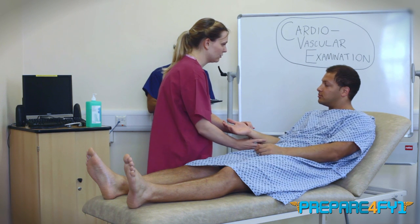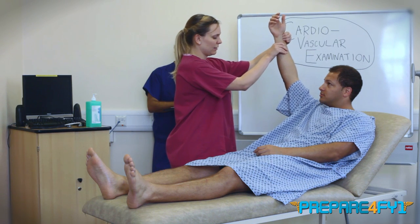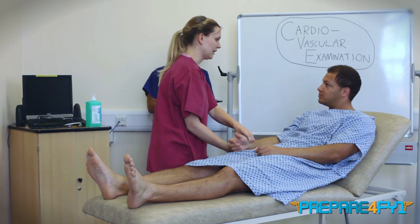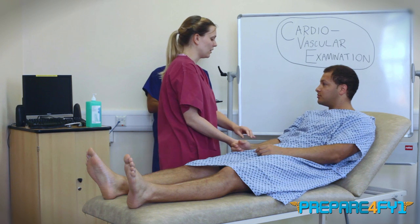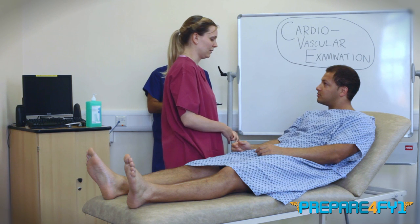Have you got any pain in the shoulder at all? No, I don't. I'm just going to lift your arm up into the air. So that's just checking for any collapsing pulse. At this point, ideally I'd normally take your blood pressure. Would you like me to do that today? No, don't worry, please continue.